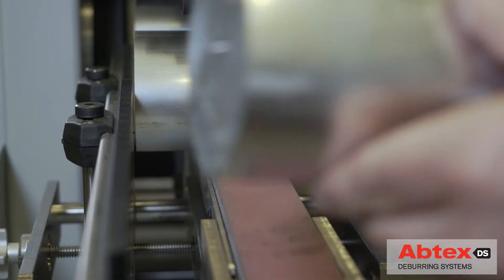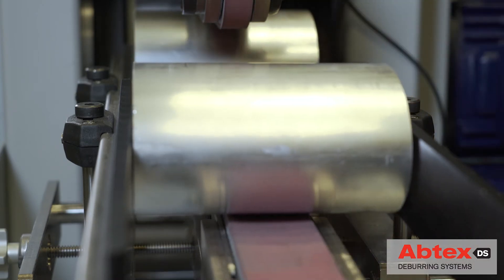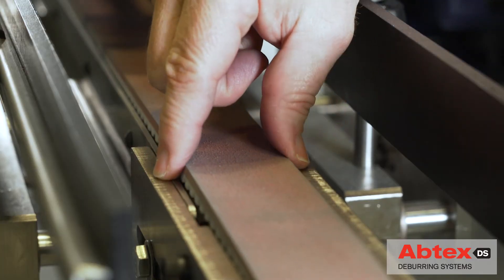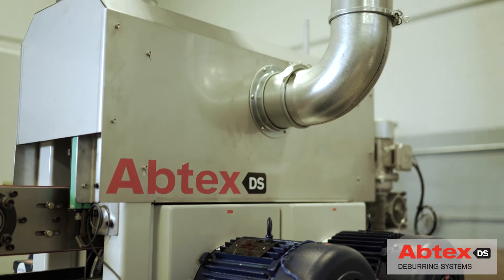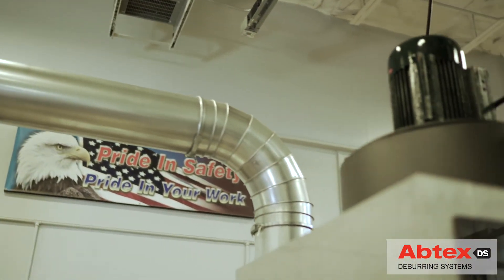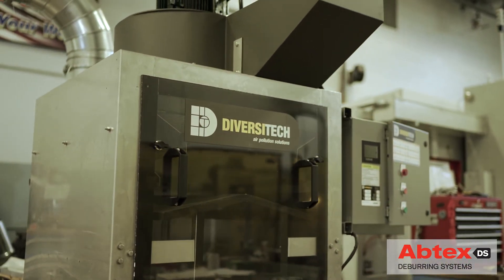Today's short parts deburring solution meets continually evolving OEM requirements as well. Its conveyor features sealed edges to provide maximum operator safety during manual parts loading. And Abtex's newest dust collection solution meets or exceeds the latest NFPA requirements for safely collecting potentially explosive aluminum dust.